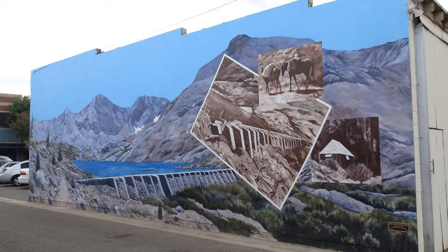We have 29 murals and we're going to have one more, and they are so awesome. What they tell is a history of our surrounding Exeter. So when you come to see our murals, you're going to understand what Exeter is all about.